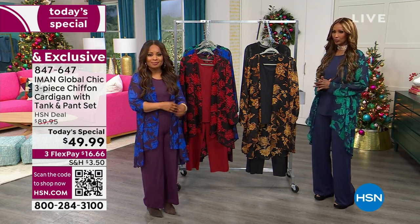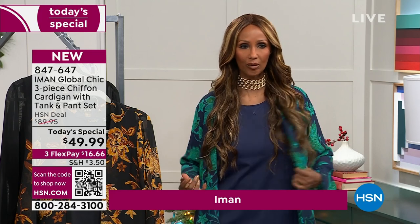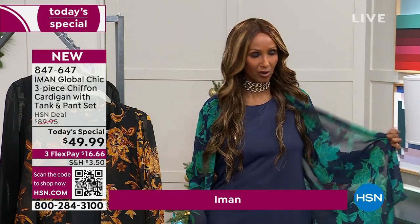It's beautiful. They're all beautiful, and you're getting three pieces, as we said. So you're getting the tank, you're getting the pant, and they're both solid. And then the print is the topper. The topper is like a chiffon print.